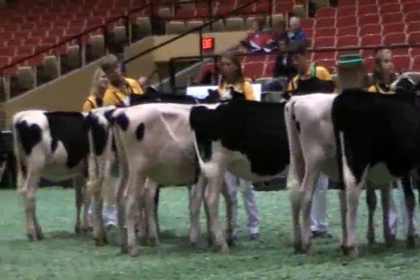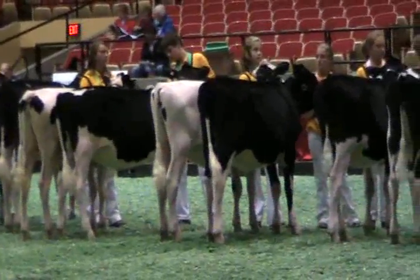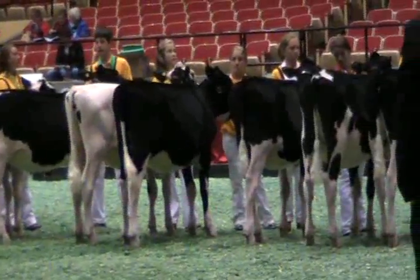And winning the class, entry number 11, Seemers' Golden Glam CT, exhibited by Jordan and Joshua Seemers of Cleveland, Wisconsin. Congratulations.